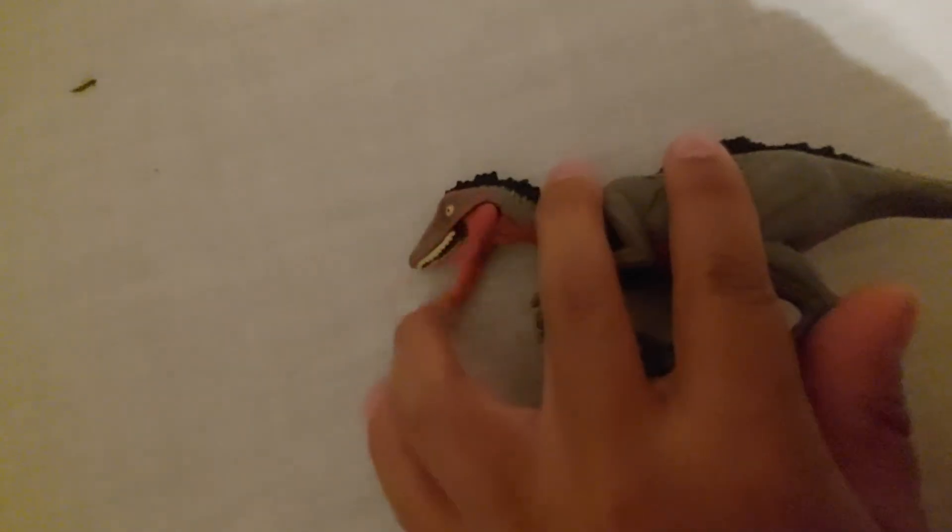We have our Troodon. I got this one at Target, same time as the Spinosaurus. I really like this figure — it's great as a scavenger character for my videos.